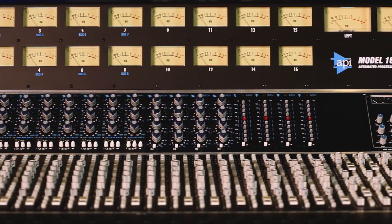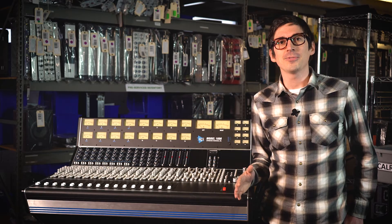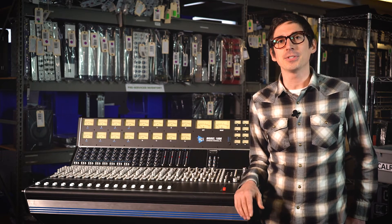Considering the Box small format console? Purchase one before 2017 is over and receive a free pair of 565 filter set 500 series modules.